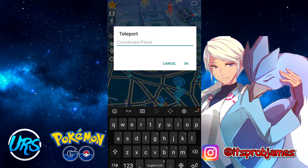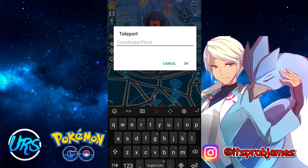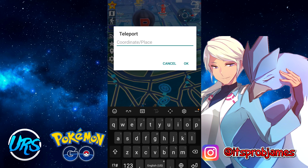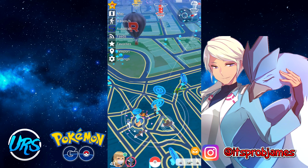The teleport feature is a simple, UI-friendly copy-paste coordinate area. If you're too lazy to go to the map, you can just enter your coordinates here — very simple.